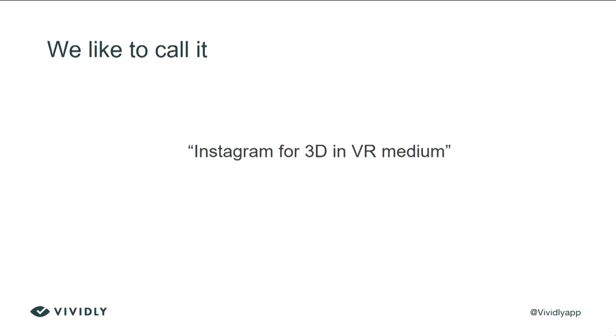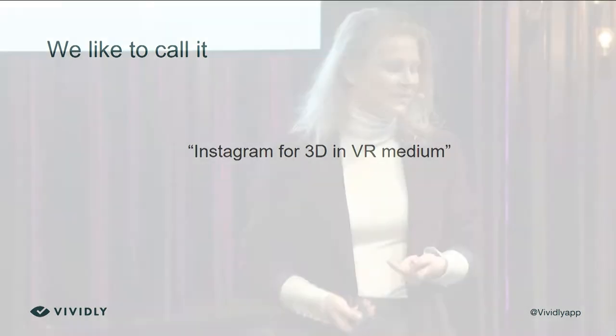We like to call it a sort of Instagram for 3D in VR. But instead of just a visual filter, you have a story or narrative to apply, which is combined from other components such as sound, animation, and shaders.